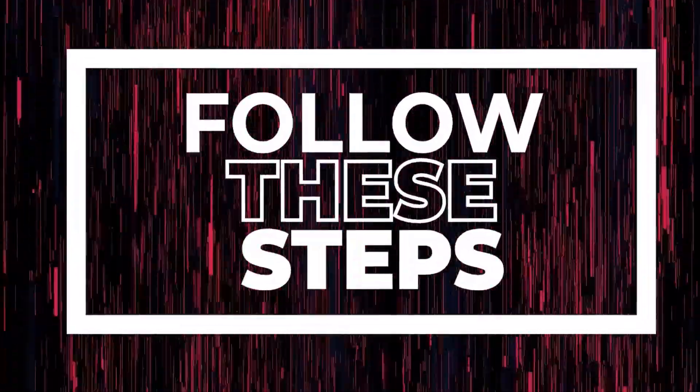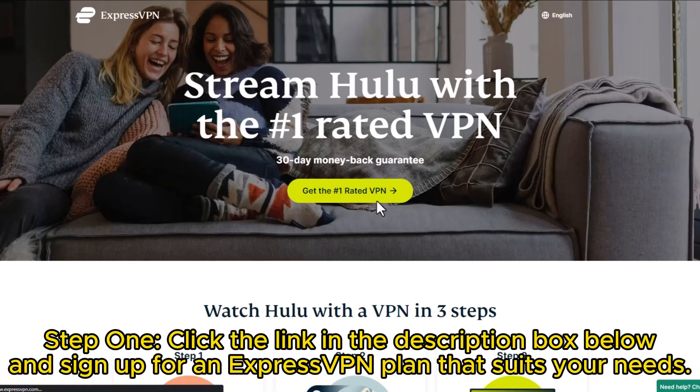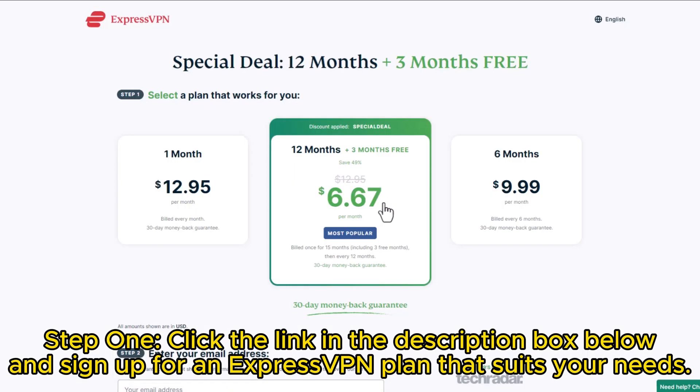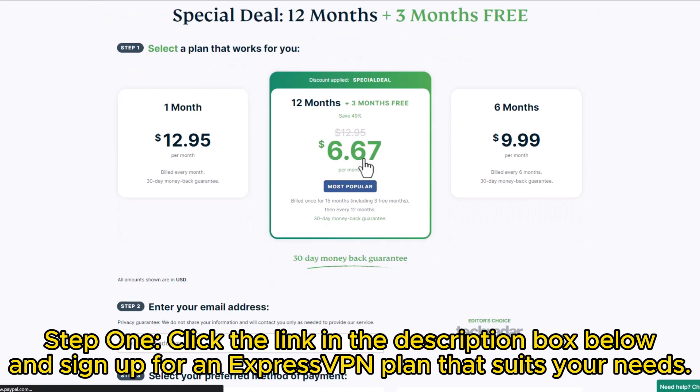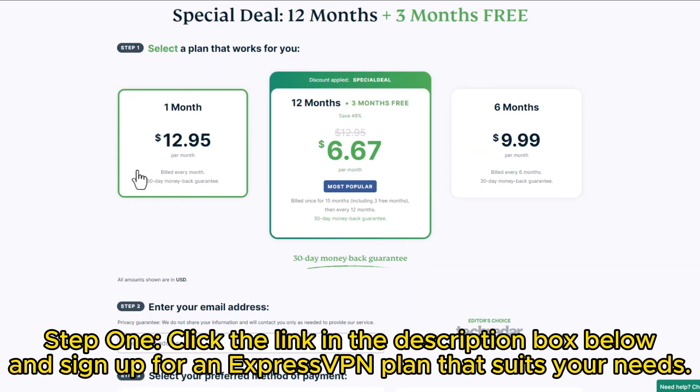Let me guide you through the process one step at a time. Step 1: Click the link provided in the description box below, leading you to the official website of ExpressVPN. Once there, proceed to choose an ExpressVPN plan that aligns with your preferences and needs.